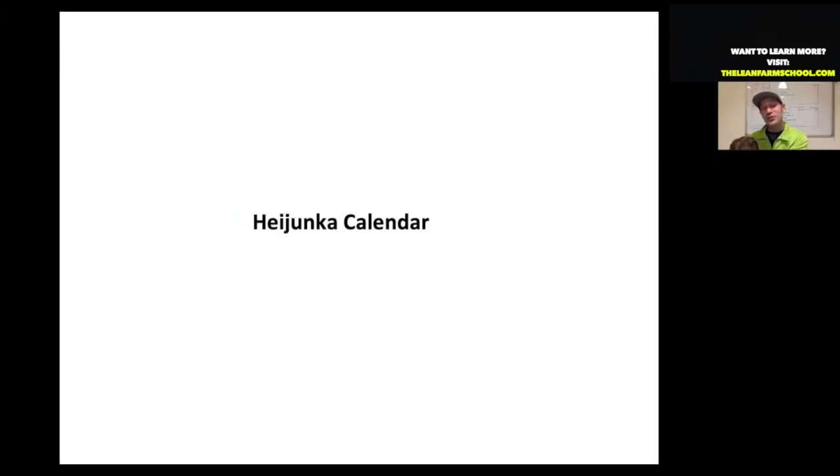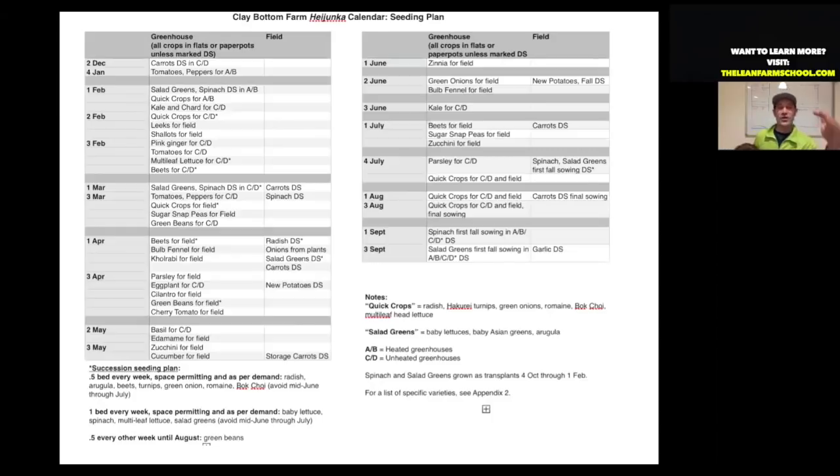What we do is put together a heijunka calendar. We're not going to grow everything for every account every season — we're going to be selective and choose what works for our farm, not just what works for our accounts. We want everything to fit on one page, as simple as possible. Every week of the year is listed — first week of February, second week, third week — showing what crops are going in and their approximate locations.